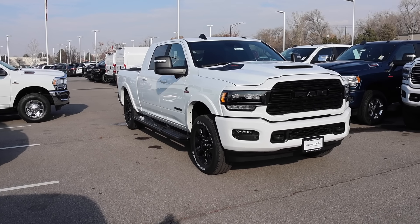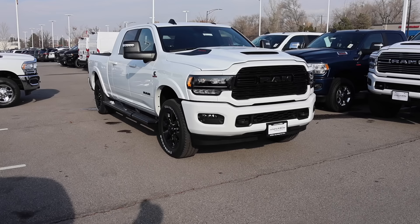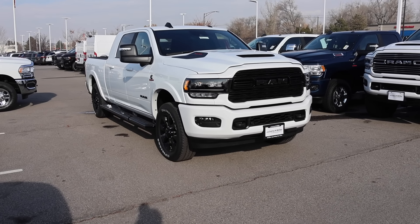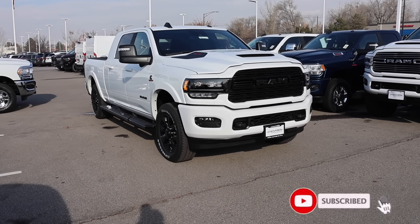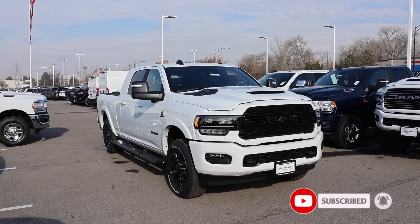Let me know in the comments — do you agree with the half-gen approach? Personally I think they shouldn't do them, but it was kind of cool because it gave RAM time in the interim to develop a better truck. It does show its age really quickly though, when you've owned them in the past.